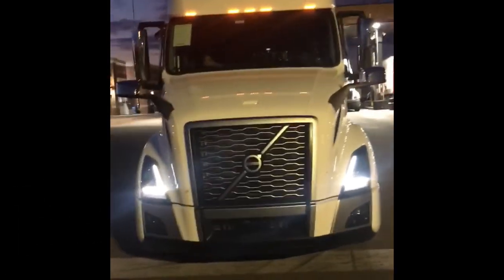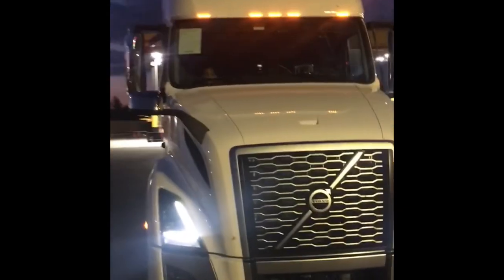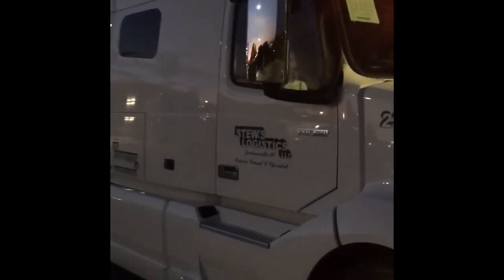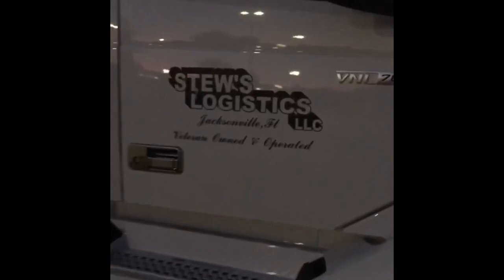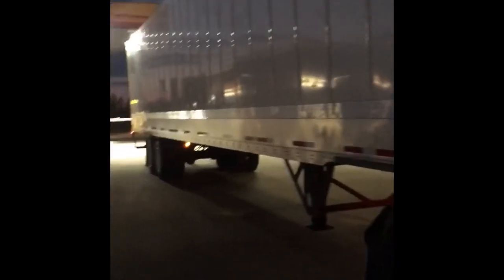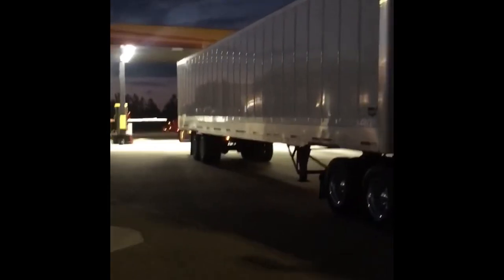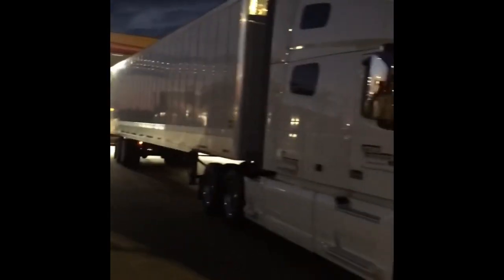Welcome to another episode of Stu's Logistics. This is our little intro we're trying to work on. Say what's up? What's up YouTube? Y'all looking all clean tonight. That truck looking good tonight. We gonna get on with the episode and what we gonna talk about. Stay tuned.